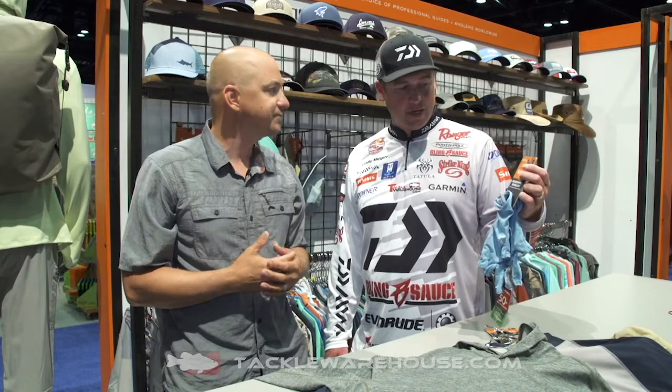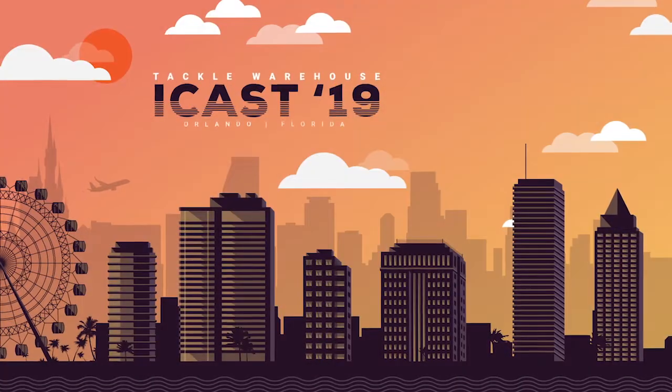This is kind of just a must-have. Everywhere in the country there are bugs, but if you're in climates with a lot of bugs, guys, you're gonna have to check this stuff out. You're gonna love it — it's going to be available soon at TackleWarehouse.com.